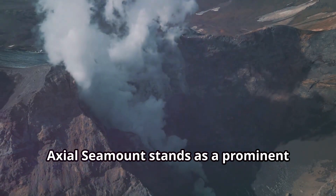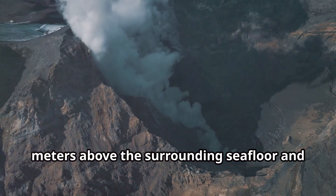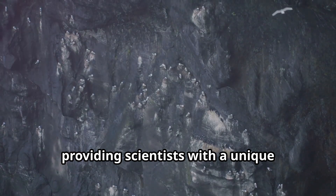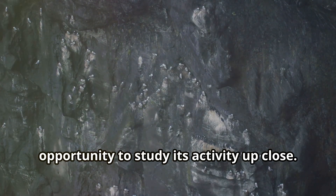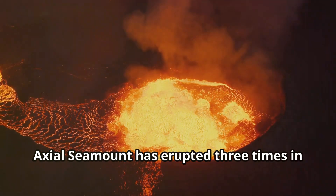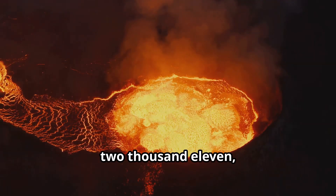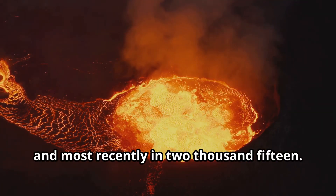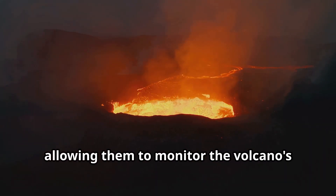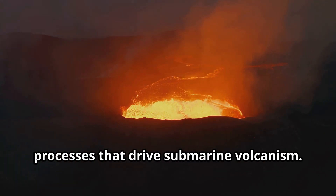Axial Seamount stands as a prominent feature on this dynamic ridge, its summit rising over 1,000 metres above the surrounding seafloor, making it one of the shallowest submarine volcanoes and providing scientists with a unique opportunity to study its activity up close. Axial Seamount has erupted three times in recent decades — in 1998, 2011, and most recently in 2015. These eruptions have provided scientists with a wealth of data, allowing them to monitor the volcano's behaviour and gain insights into the processes that drive submarine volcanism.